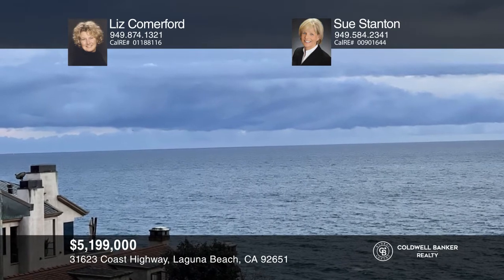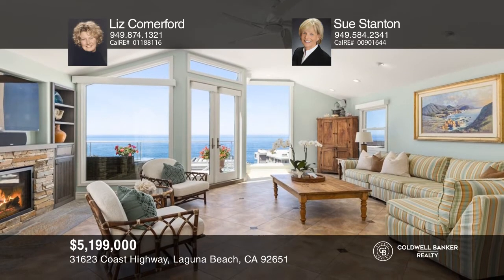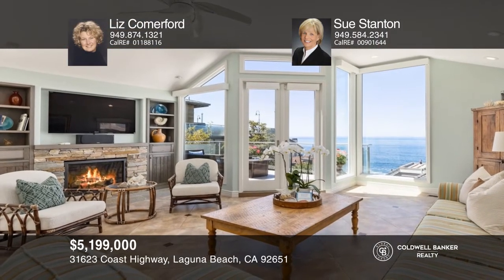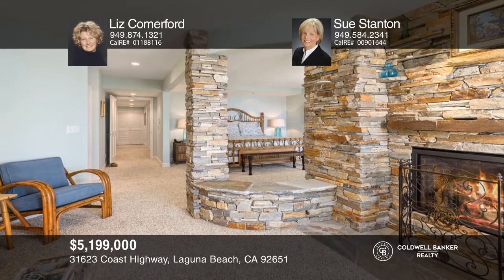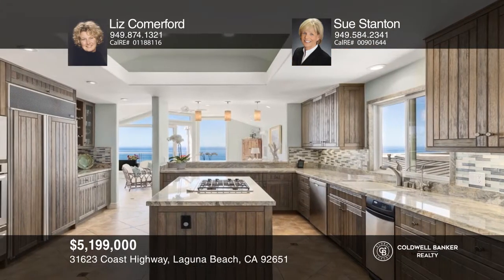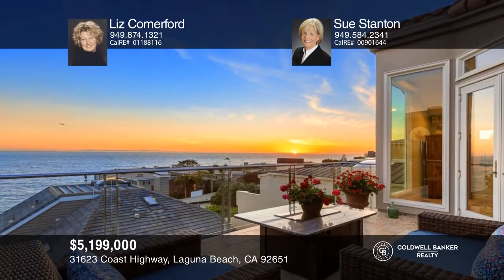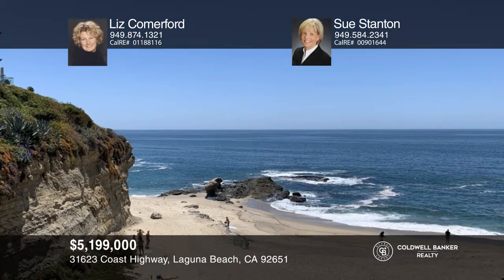Positioned behind a gated oceanfront enclave of three homes lies this impeccable five-bedroom beach house. Set back from Pacific Coast Highway and one door in from the oceanfront, this home is the ultimate experience in getting away from it all. The cozy primary suite has two fireplaces and a private view deck. Enjoy a true cook's kitchen with quartz countertops, custom cabinetry, and a walk-in pantry. Entertain on your expansive deck with built-in barbecue and ocean views as far as the eye can see. Contact Liz Comerford and Sue Stanton for more details.